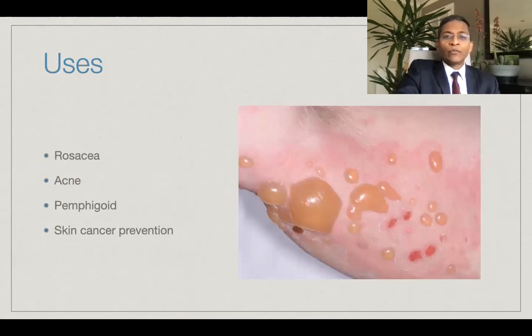Nicotinamide has been used for many years in the treatment of several chronic inflammatory dermatoses like rosacea, acne and pemphigoid. However, its use in the chemoprevention of skin cancers is more recent.